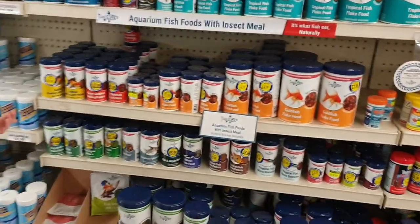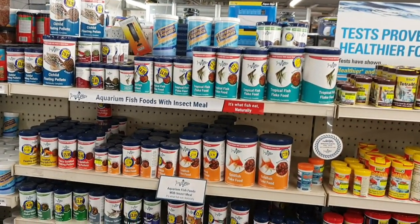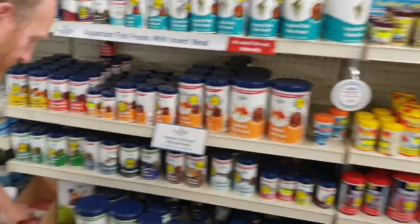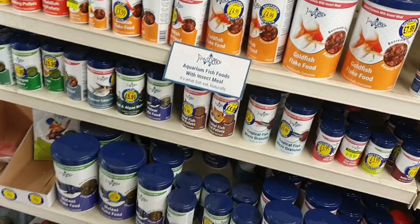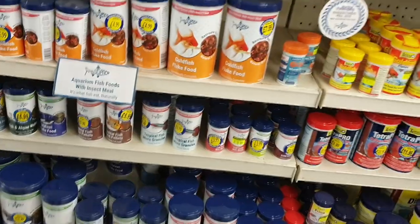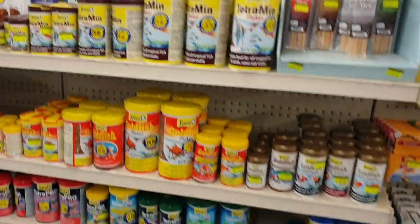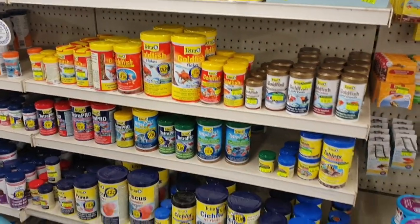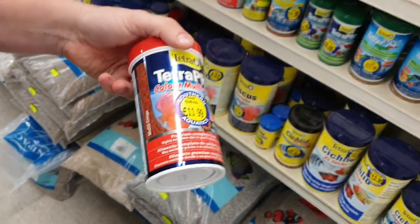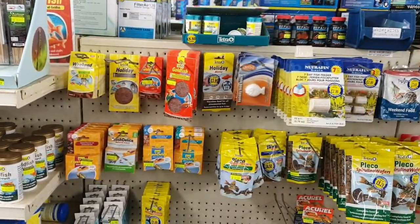Then we move on to Fish Science — probably the most popular food we sell in store now. We only took this on about a year ago but it's really popular and acceptable to nearly all the fish we have. One of the favourites are these little tiny tablets that stick onto the glass and the fish take half an hour or so to eat. On Saturdays you'll often find me feeding those to our fish just to show some interest. Then there's Tetra — the brand leader — and in particular Tetra Pro crisps, which along with Fish Science is what we feed our fish on. It's probably the most acceptable food in the general range you're going to find.